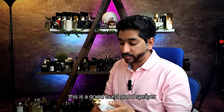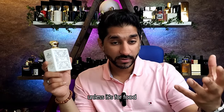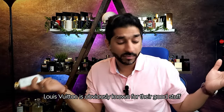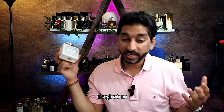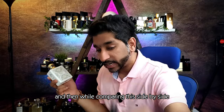This is a good sprayer, guys — a good burst. This is a good experience, good aroma overall. Good bubble space of this scent profile, which is really good, man. Louis Vuitton is obviously known for their good stuff — look at Nomad Oud, and their Imagination. I've been waiting to put my nose on this, and Fragrance World — kudos for doing this in such a well-mannered way. While comparing side by side, it's even better.